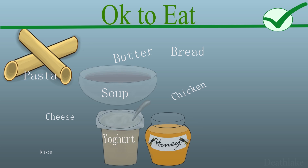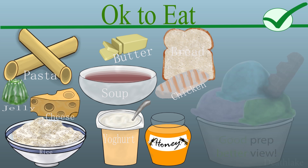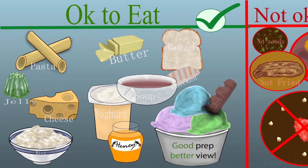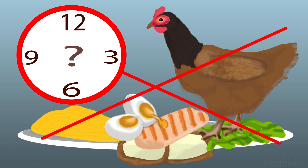On the day before the procedure, only pick food from the following list given to you. For example, you may eat plain ice cream or chocolate, but no fruit or pieces. Do not eat after the mentioned time.